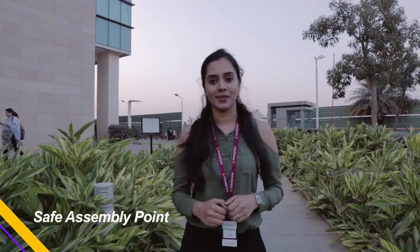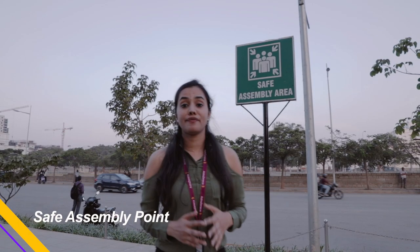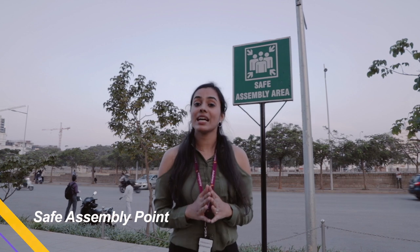It is important to remember not to panic. Walk briskly to the safe assembly point. If you see a fire, do not attempt to put it out yourself — contact the SHE or the admin manager.